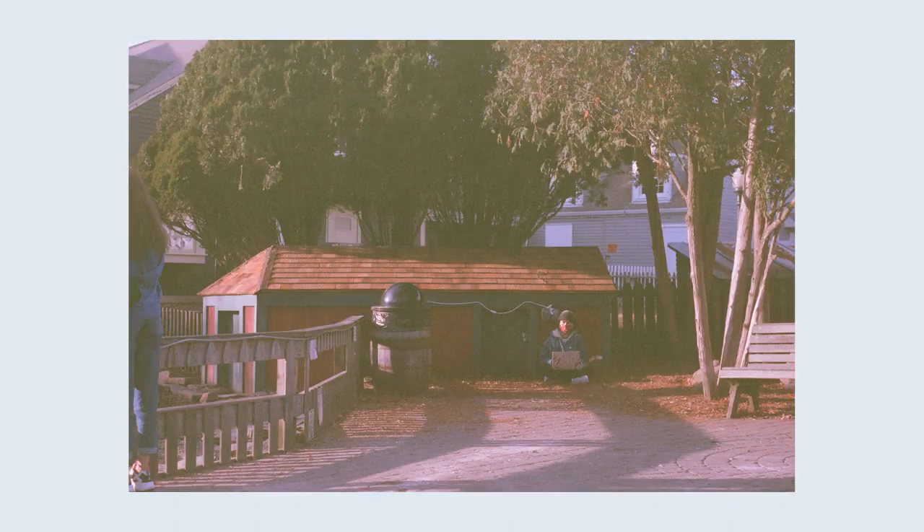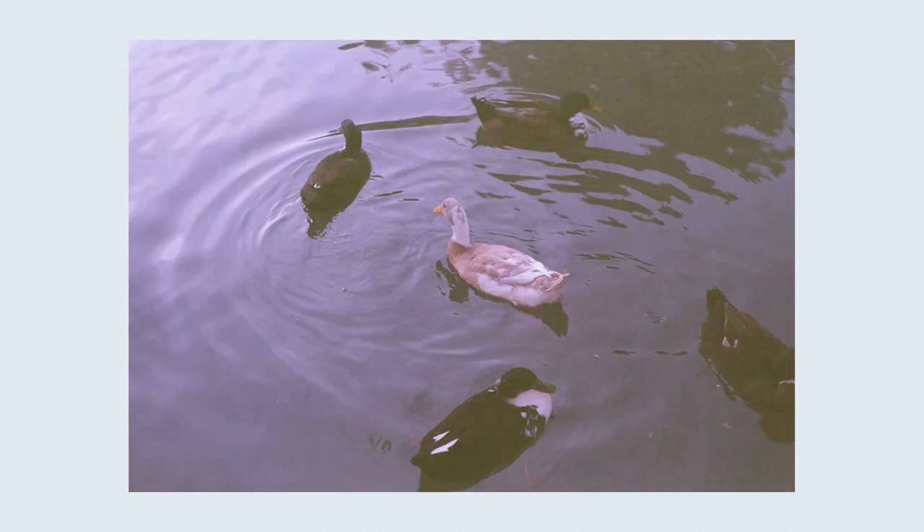We took a few shots to chill out by the pond. It's a good place to people watch — normally it is. Now there's definitely fewer people, but there's still plenty of ducks.